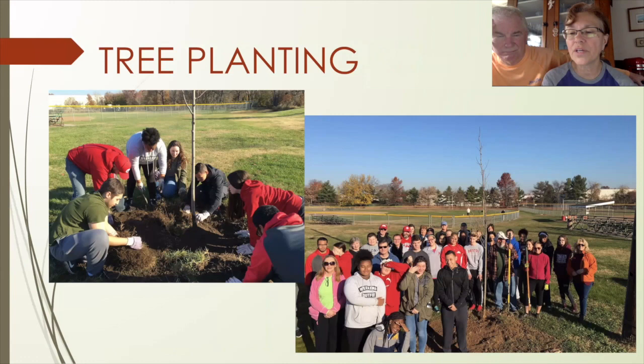The Pennsylvania Horticultural Society is involved with a plant-one-million-trees initiative. We're trying to get one million trees planted in this northeast corridor, and so far we've planted nearly 100 trees here in the borough.